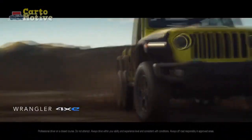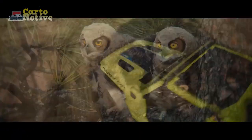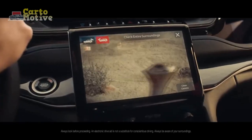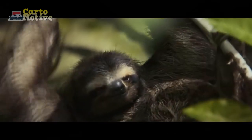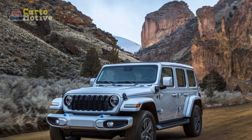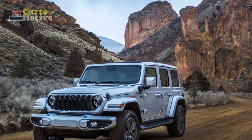Engines ranging from a turbocharged four-cylinder to a Hemi V8 mean there's something for every flavor of adventure enthusiast. Jeep invited us to Utah to experience the updated Wrangler in its home environment and find out if all the 2024 model year updates have improved an already capable off-roader.